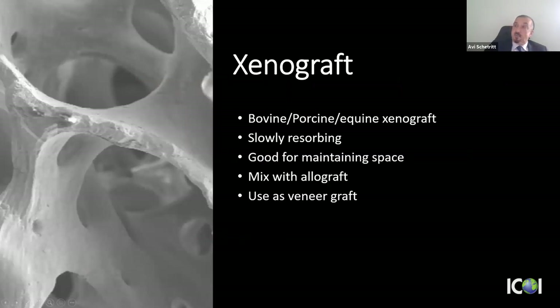To review xenografts: available as porcine, bovine, or equine; slowly resorbing but excellent for maintaining biological space with good dimensional stability. I'll mix 50/50 with allograft in sinus elevations and lateral ridge augmentations, or use it as a veneer graft over one or two exposed implant threads. It's available in small quantities — 0.25 cc — so you don't need to open an entire gram vial.